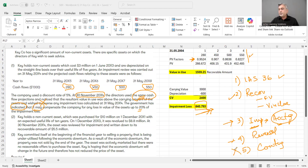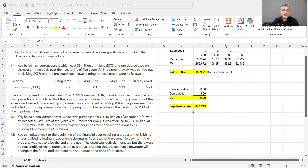In summary, for this question you should break it down into the five points discussed — IAS 36 definition, recoverable amount, impairment calculation and accounting treatment, reversal rules, and government compensation — and then write them up step by step.